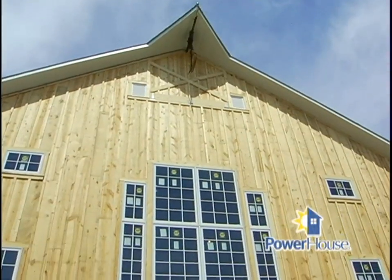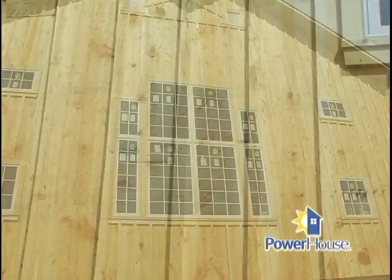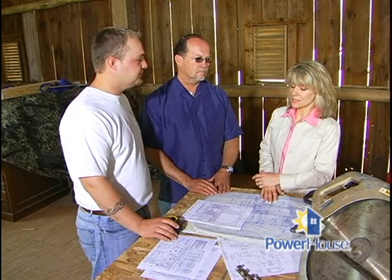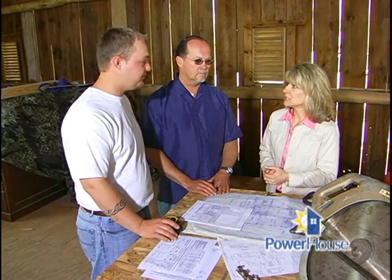A lot of the new stuff that we used to keep with the look are the Pella True Light windows — they're actually individual sashes, just like barn sashes would have been back in the day. So you really kept a lot of the integrity of this building in making your choices. How about the exterior? Can we go take a look at that? Yeah, definitely.